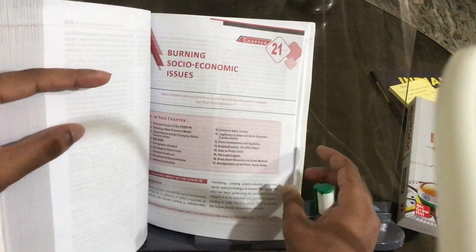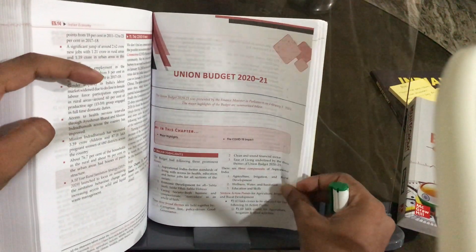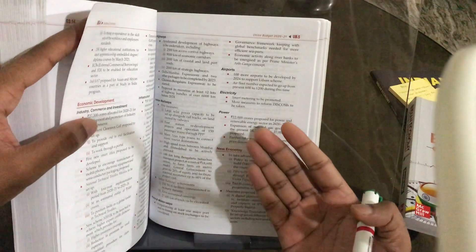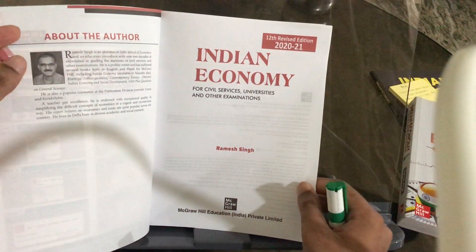There are topics on burning social-economic issues. For example, there's a glossary section — the union budget 2021 is covered, which is a very important topic. The impact of COVID-19 across different sectors is included. The presentation has bullet points, spacing, and is a little colourful, making it more interesting and easier to read.